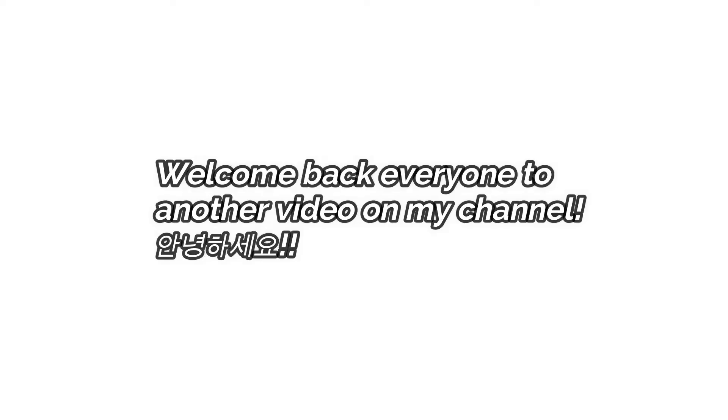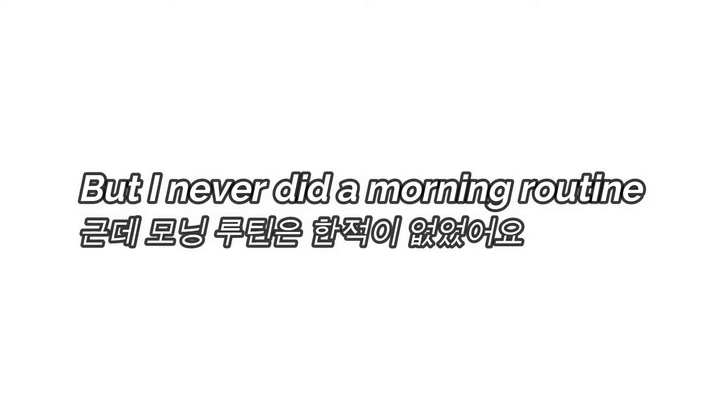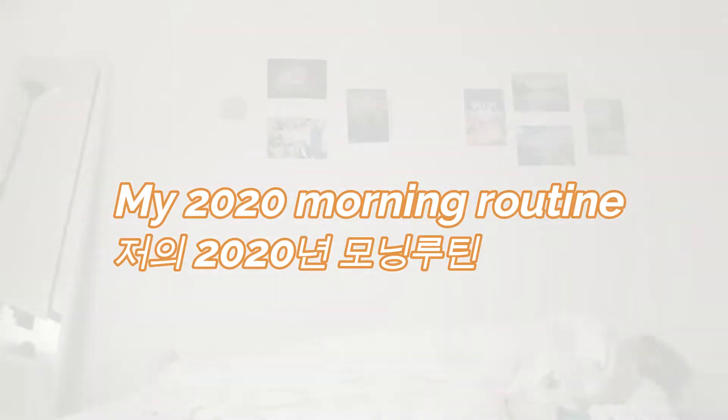Welcome back everyone to another video on my channel. I realized I did some night routines on my channel before but I never did a morning routine, so now I present to you my 2020 morning routine.